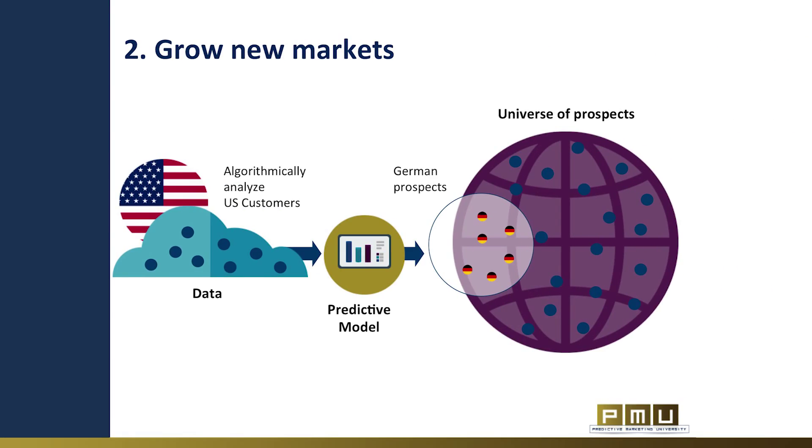Predictive marketing can help you identify and seize new markets, save time on strategic analysis, and create a go-to-market strategy faster. For example, if you would like to expand from the US to Germany, you can build a model based on the DNA of your US customers and then look for similar prospects in Germany with a similar customer DNA.